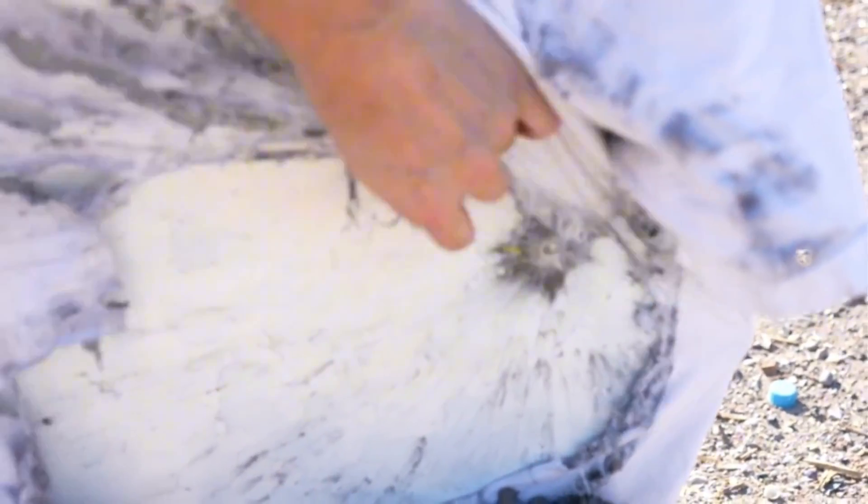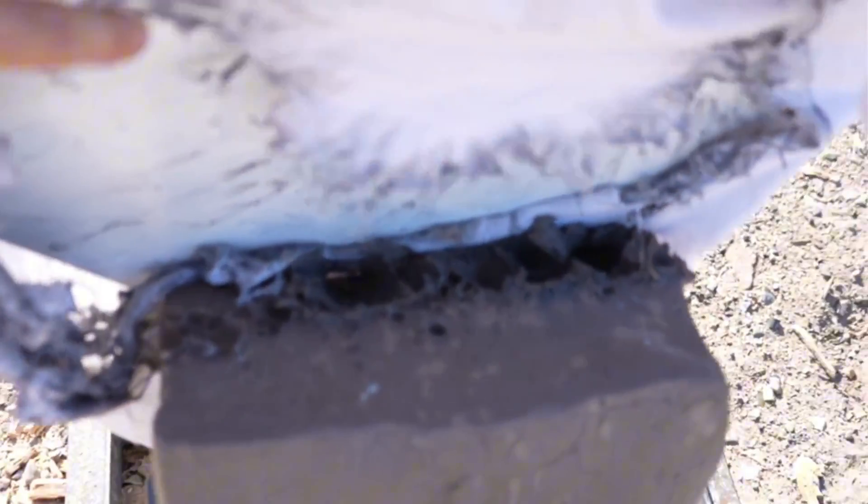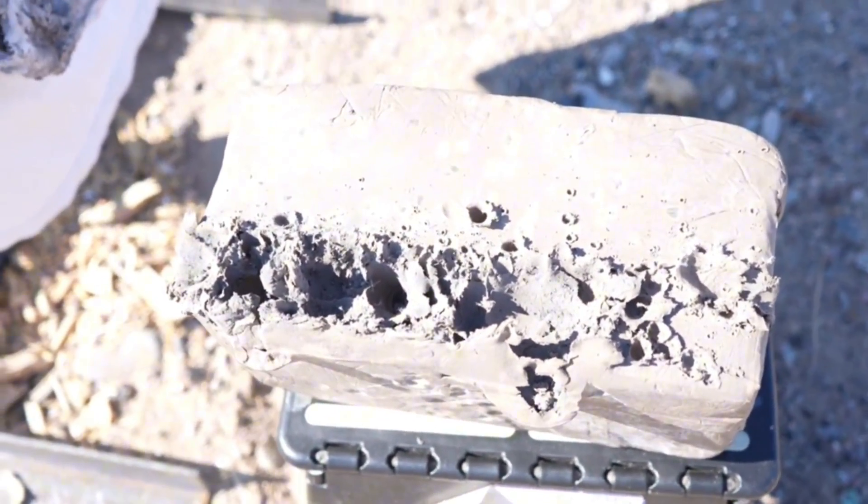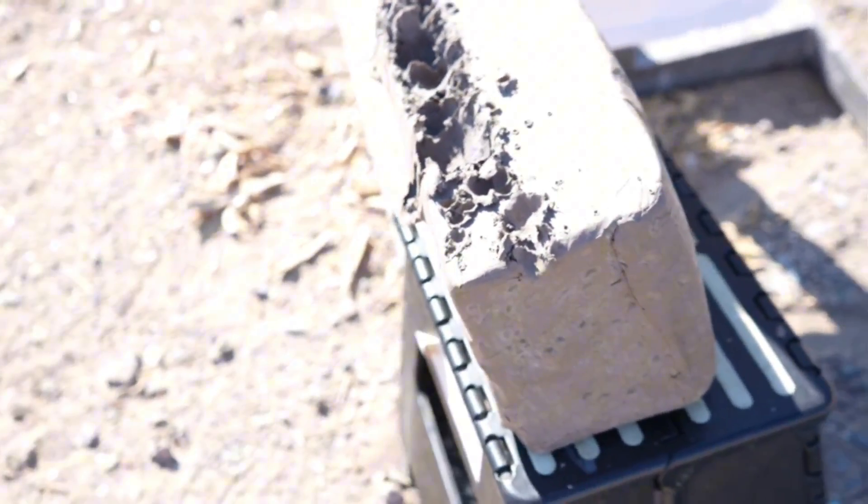You can see it shredded the shirt — look at all that. And that's what it's doing to the clay.